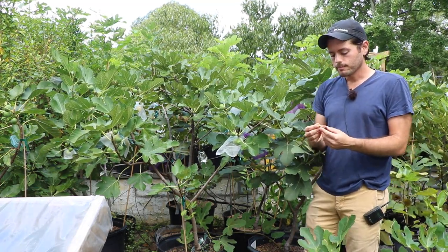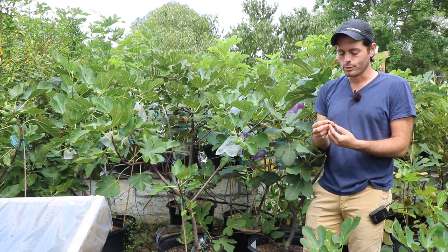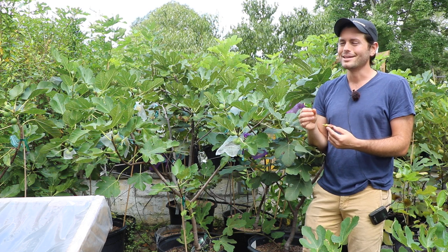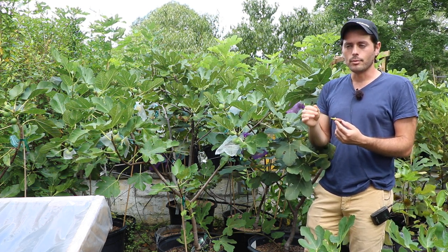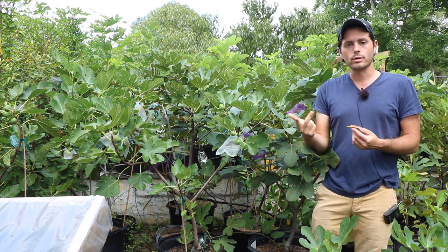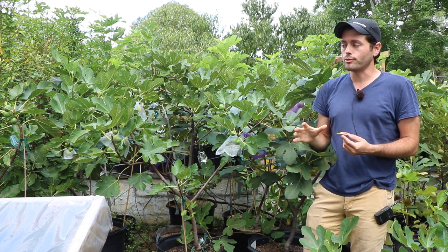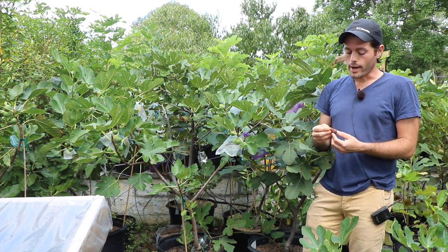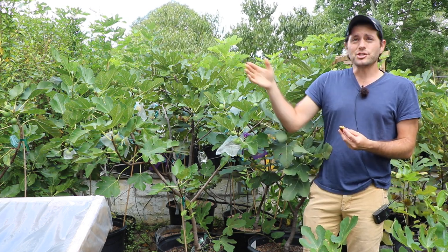In fact, it was tied for third. I could not come to a conclusion as to what I would put at third, fourth, fifth, or sixth because I had Rosalino right there with it, Smith right there with it, and Moro de Caneva right there with it. Those four are all really special figs — I just couldn't figure out which one I liked more.